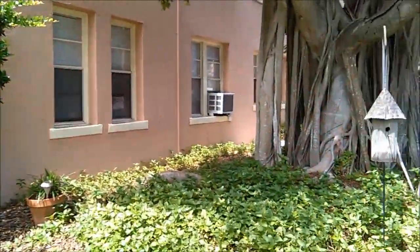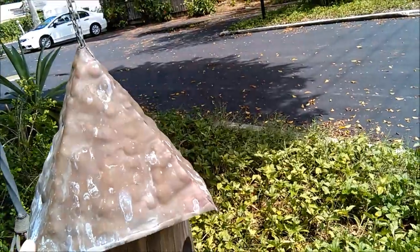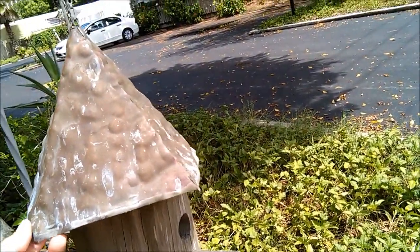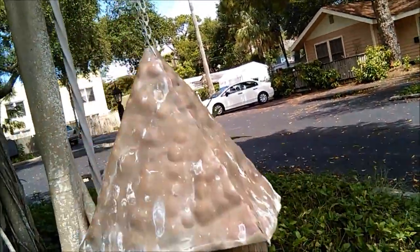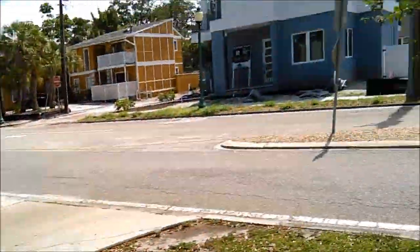Look at this cool little bird house over here — I really like that. It's like a little wood bird house with a little copper roof. Very nice craftsmanship.